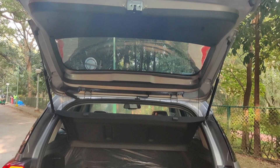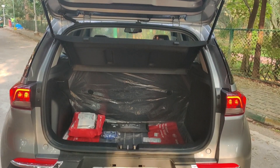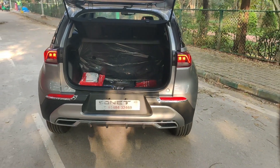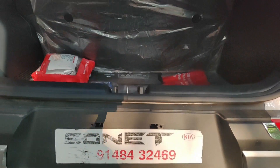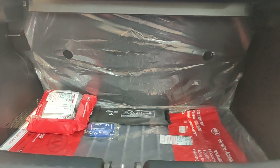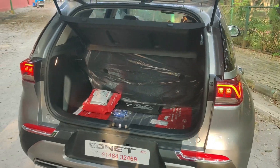Coming to the boot space, you get a class-leading 392 liters. However, if you want to make more room for luggage, you have to fully fold down the rear seat, because the company has not provided a 60:40 split in any variant of the Sonet.